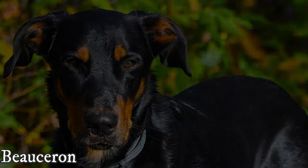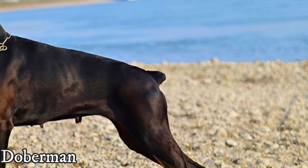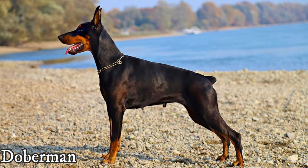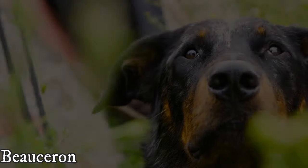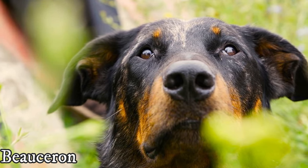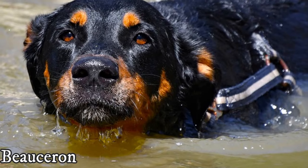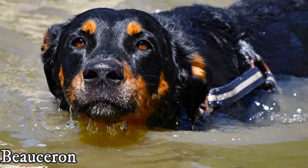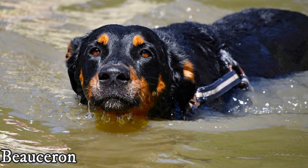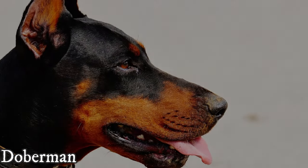The maintenance and grooming of both breeds is not hard, but the Beauceron sheds more than the Doberman. The Doberman's coat should be brushed from time to time, which is enough to keep it in excellent condition. The Beauceron's double coat should be brushed regularly in order to minimize shedding and to remove any loose hair and dirt. The Beauceron really sheds quite a lot — much more than the Doberman — and you should be prepared for it.